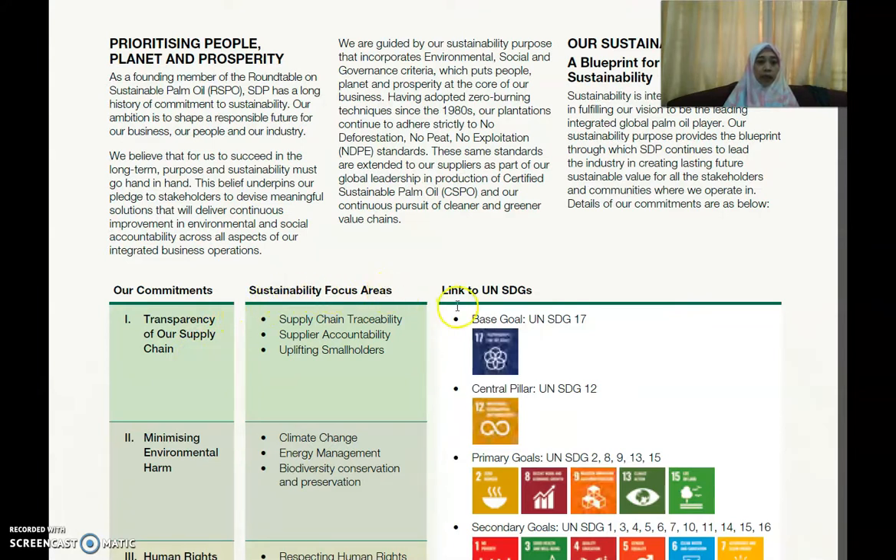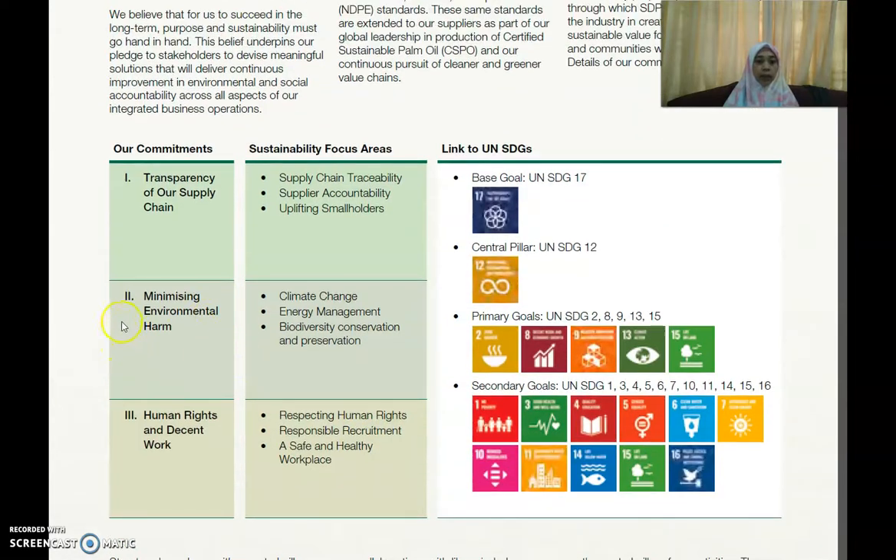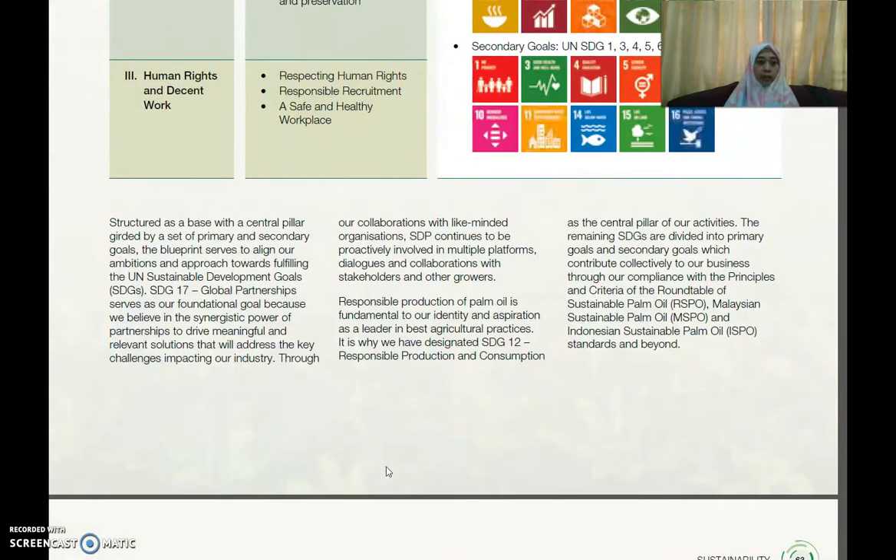They link their sustainability focus areas to the United Nations Sustainable Development Goals, or SDGs. Their commitment to minimizing environmental harm focuses on climate change, energy management, biodiversity conservation and preservation. Under human rights and decent work, they address respecting human rights, responsible recruitment, and providing a safe and healthy workplace.